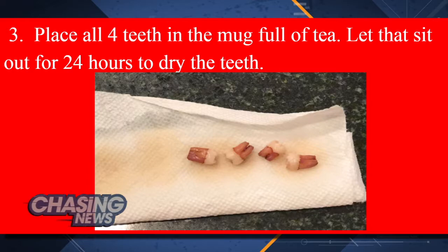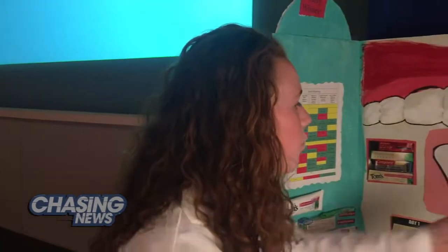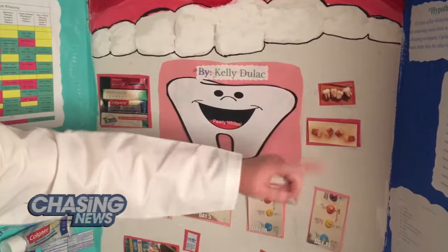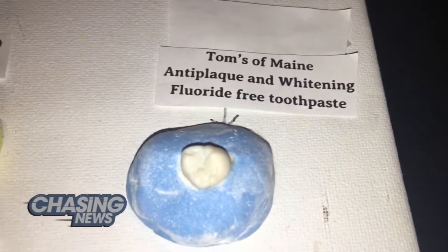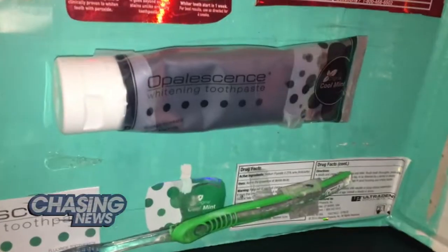Kelly used her sister Chloe's four extracted wisdom teeth and then stained them with black tea. When they came out they were actually really dark, so she measured them before and then after the black tea staining. Over a two-week span she brushed each tooth with either Tom's, Colgate Total Advanced, Colgate Optic White, or Opal Essence.